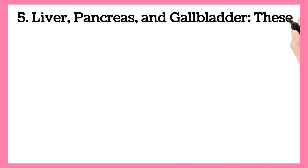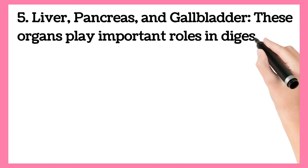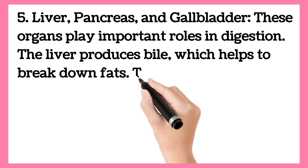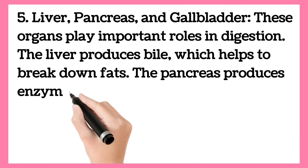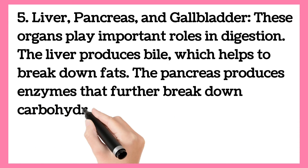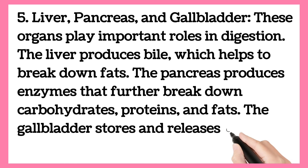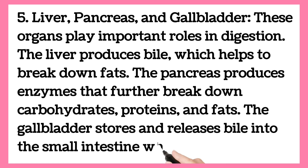Liver, pancreas, and gallbladder. These organs play important roles in digestion. The liver produces bile, which helps to break down fats. The pancreas produces enzymes that further break down carbohydrates, proteins, and fats. The gallbladder stores and releases bile into the small intestine when needed.